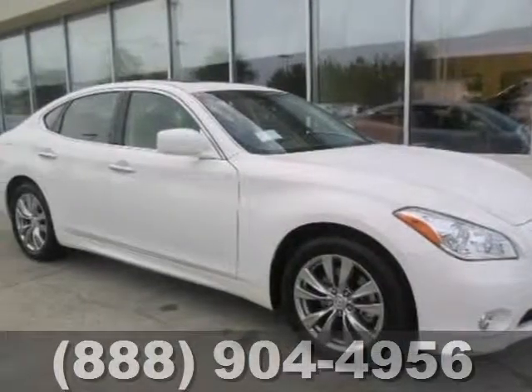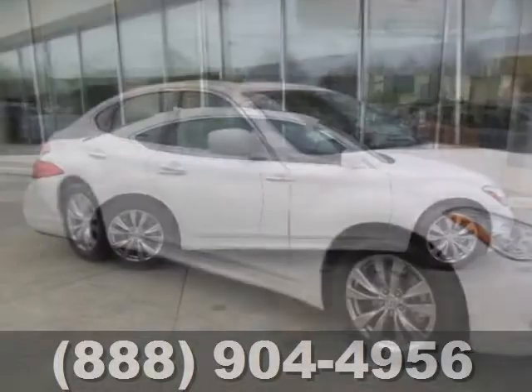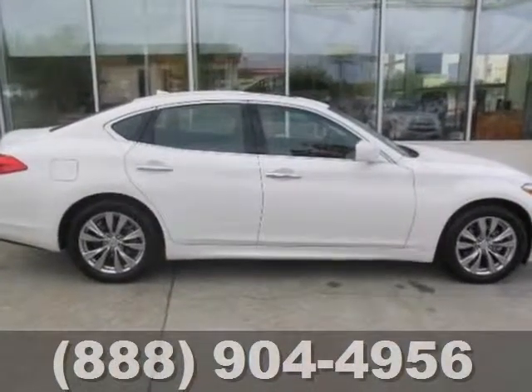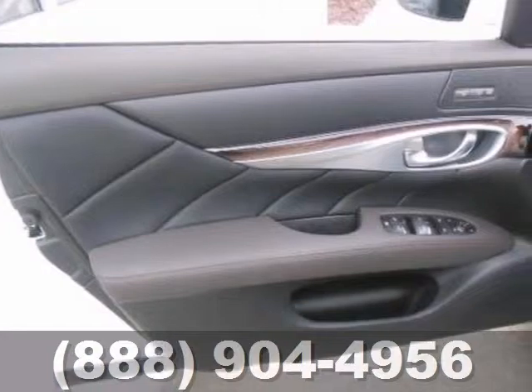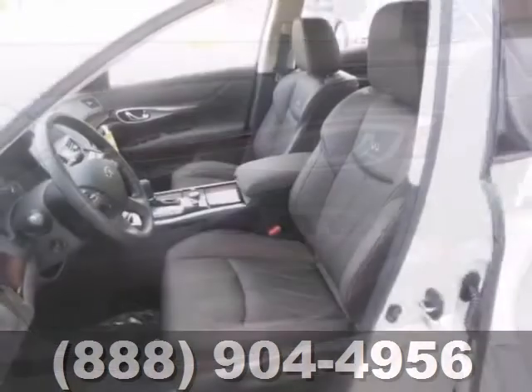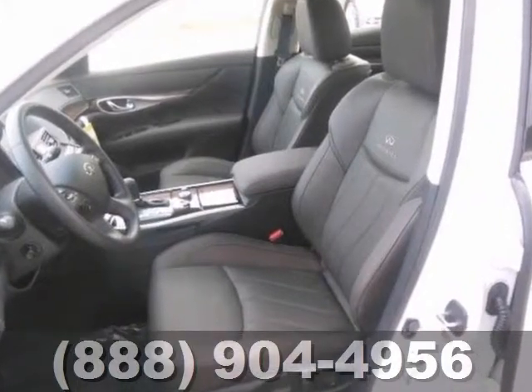It's a 2013 Infiniti M37. Luxury shoppers looking for a sporty sedan would do well to stop with the M37. High-end luxury amenities include heated leather seats, backup sensors, a sunroof, and wireless phone connectivity.